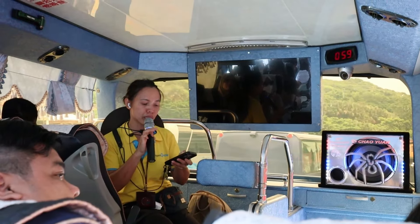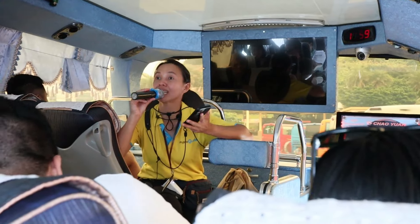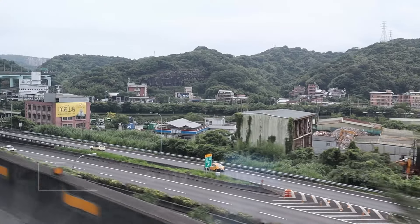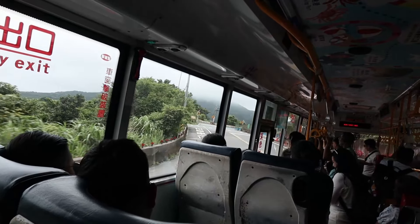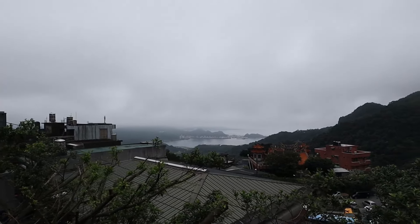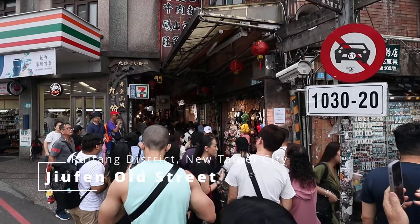We're going to parking number 9, getting there by 11:40. Hopefully we get the Sato bus — one person is 30 NTD. We're now in the area where we transfer from the tour bus to the public bus, which is required to go to Jiufen. It costs around 30 NTD per pass. The road inside the bus feels like climbing a patio with zigzag routes. We just got off the public bus — the view here is so nice, and this place requires a lot of walking inside alleys and streets.